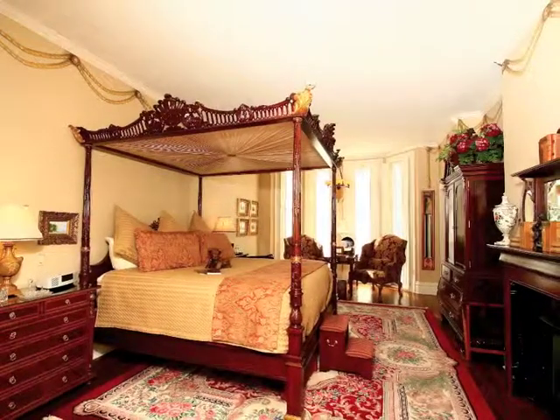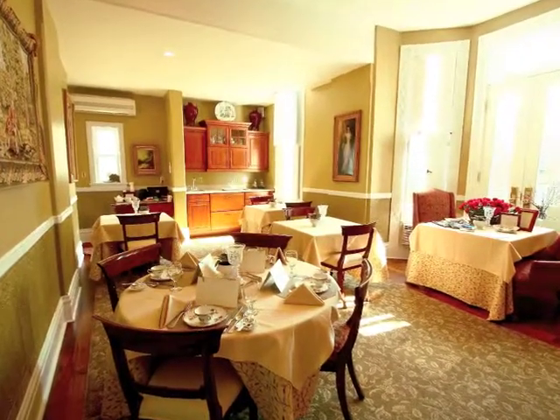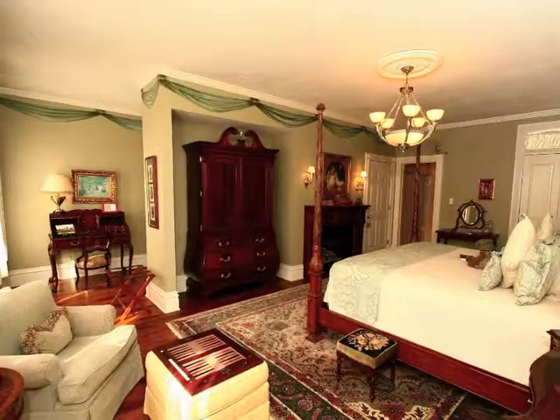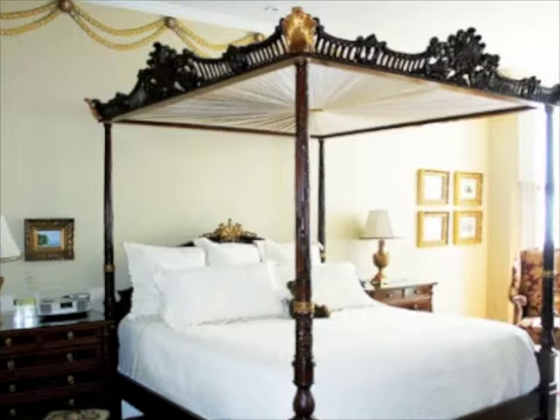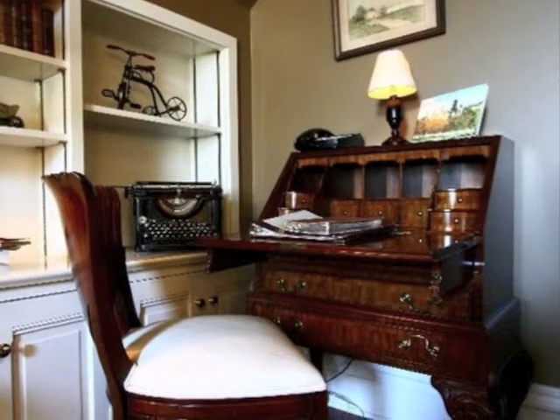The Inn on Negley is a beautifully restored period home located in the heart of Pittsburgh's charming and historic Shadyside area, convenient to the universities, Carnegie Museums, and downtown. Each of the eight guest rooms is custom designed with exquisite antiques, period furnishings, and careful attention to detail.